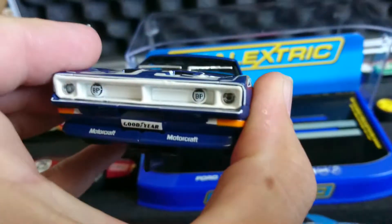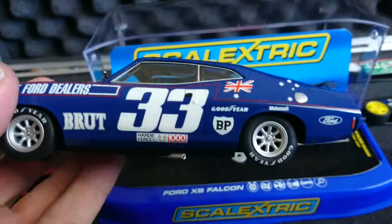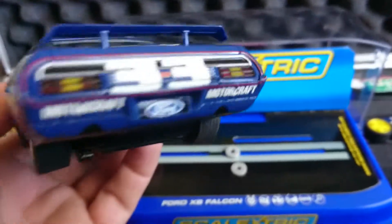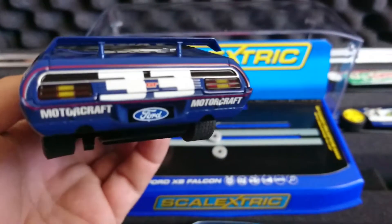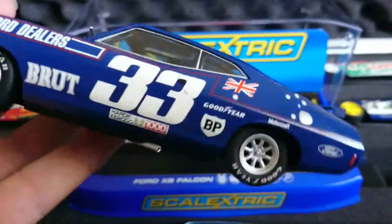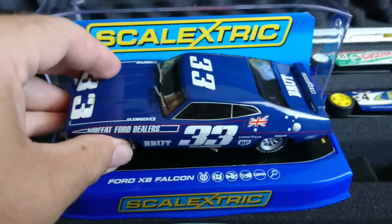Otherwise it looks pretty good — it's a beautiful car. Unfortunately it didn't win; would have been great if it did, but the XA won and XA's are better. Good looking car, won't be going on the track — that's another one from my collection.